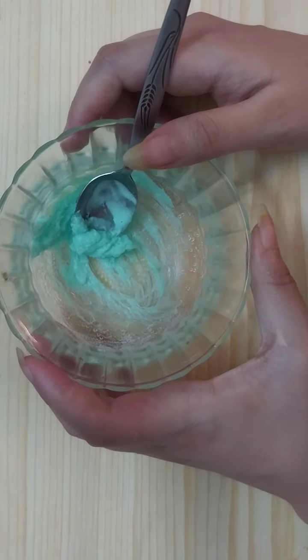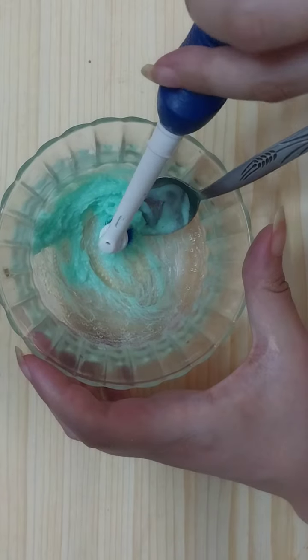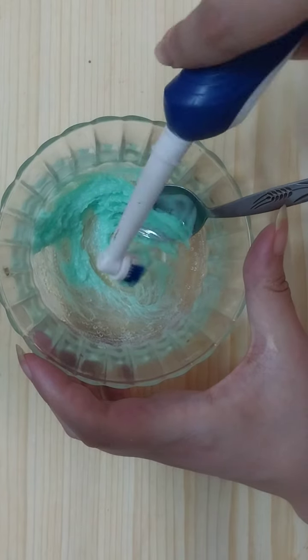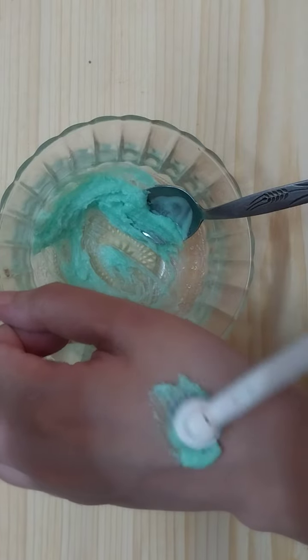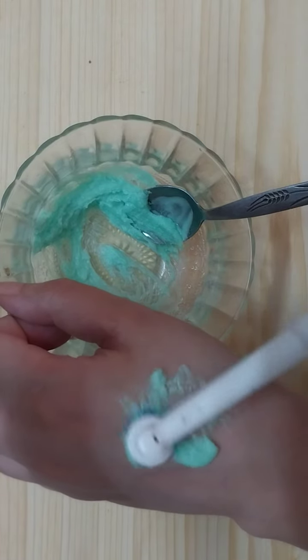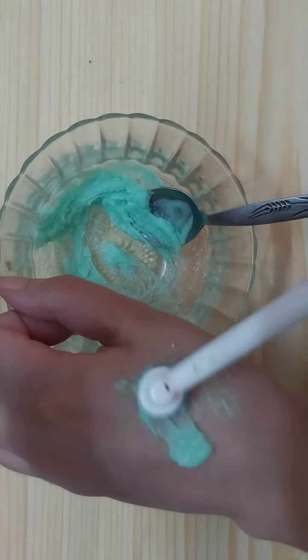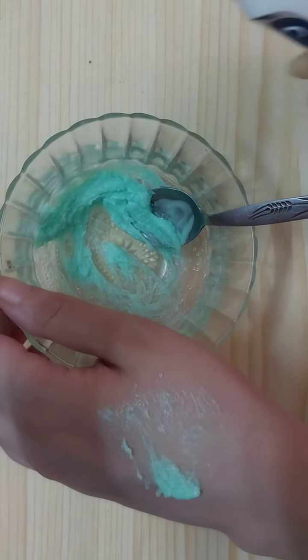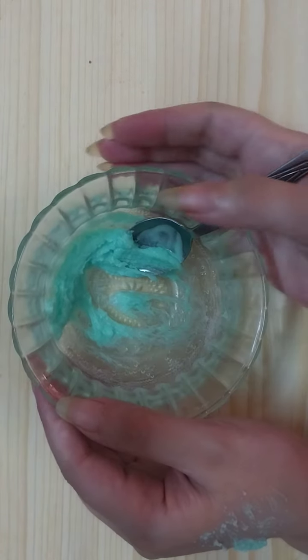Once we mix the ingredients super well, it's ready to use. Apply it on your toothbrush like so and brush the teeth, focusing on the stains and the yellowing. It whitens the teeth in a few minutes — it's super effective and an amazing remedy.